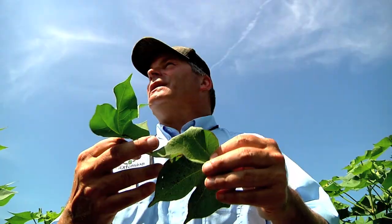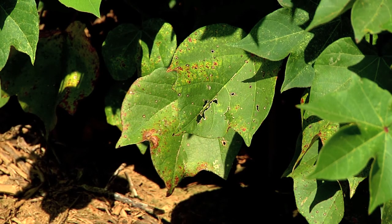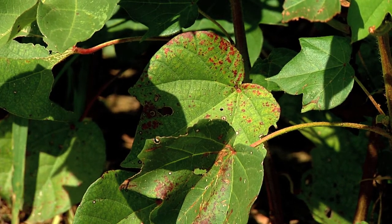Entomologist Dr. Scott Stewart with UT Extension says these creatures are barely visible — just specks, really. But it's easy to see what they can do to a cotton plant, avoiding the bolls but draining the leaves of the nutrients needed for a healthy plant to grow.